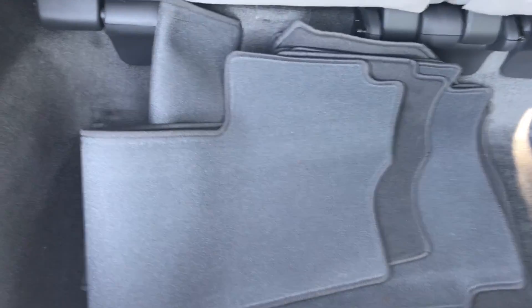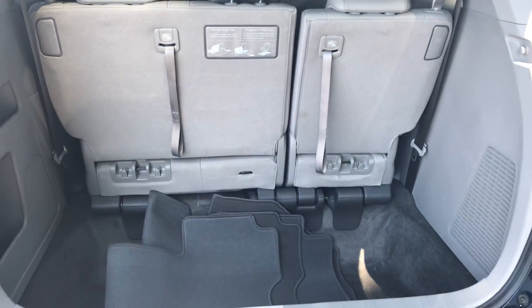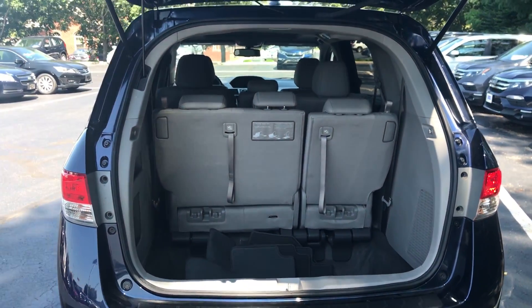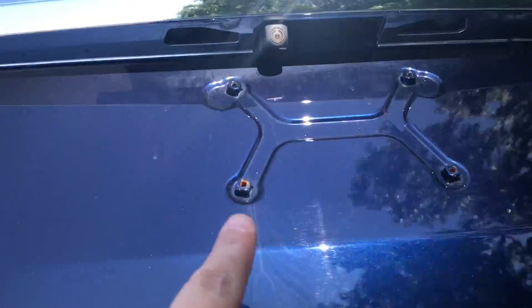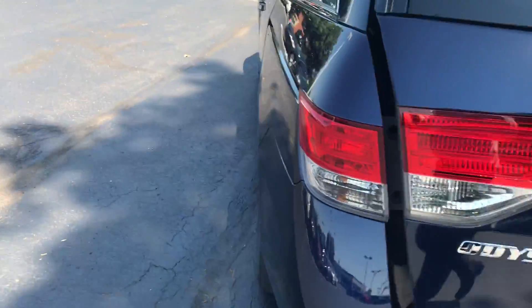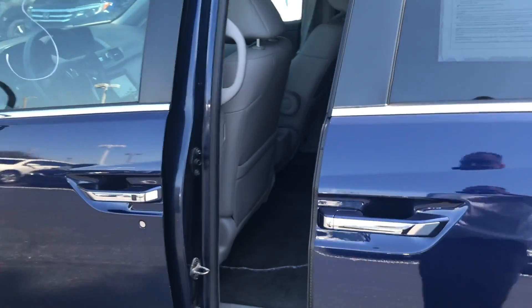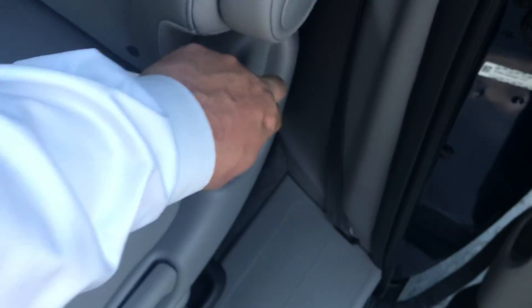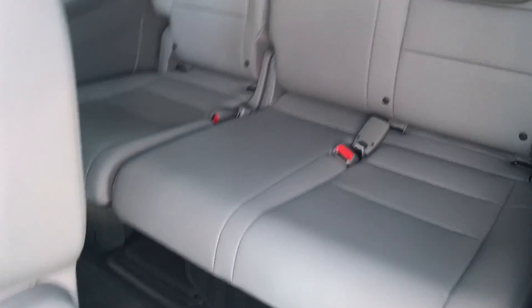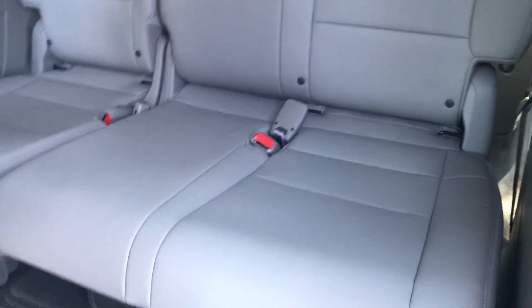It does have all the floor mats in it, 60/40 split folding third row, and the location of your backup camera. Power sliding doors on both driver and passenger sides. Third-row access — the leather is in great condition, the third row looks like it's almost never been sat in.